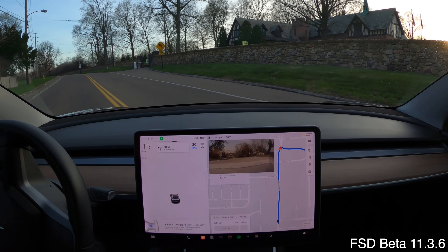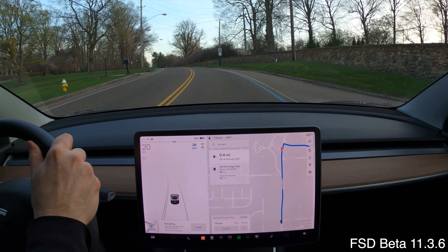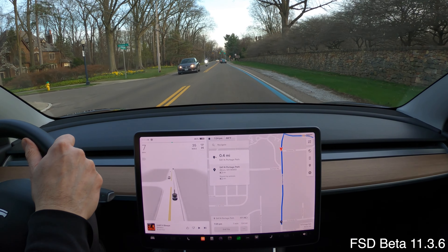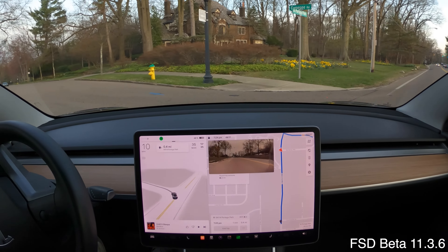It kind of took off without even looking. The car took off and made a left without obviously being able to see. The car is so cautious, except when it needs to be cautious.